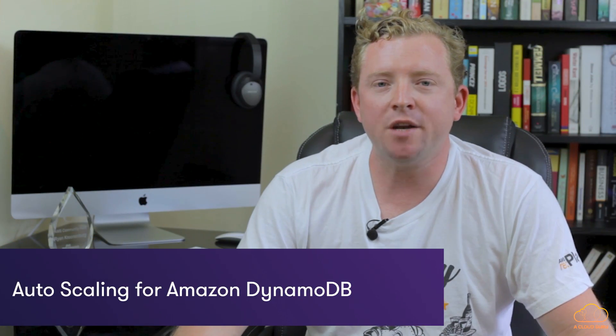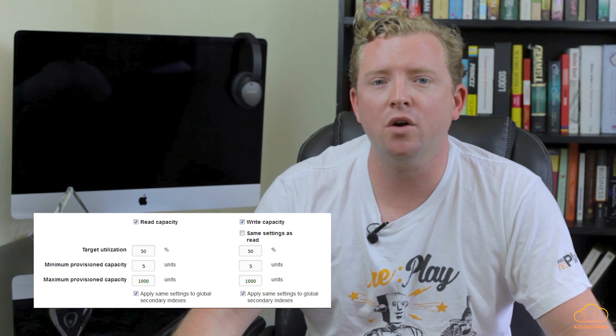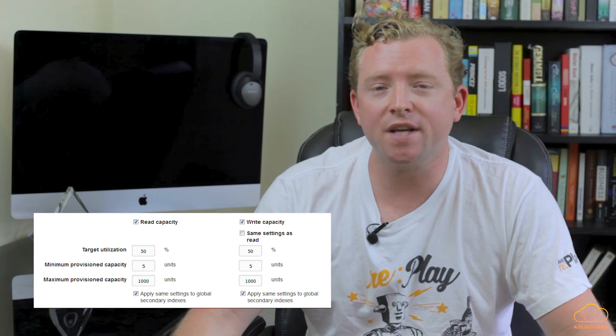The biggest announcement this week was around DynamoDB. DynamoDB is Amazon's NoSQL database used by hundreds of thousands of customers around the world, and it now provides auto scaling capabilities. You no longer have to try and predict the demand of your applications — DynamoDB will automatically scale to meet that demand. It's one less thing to worry about.